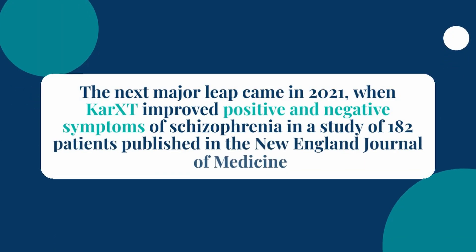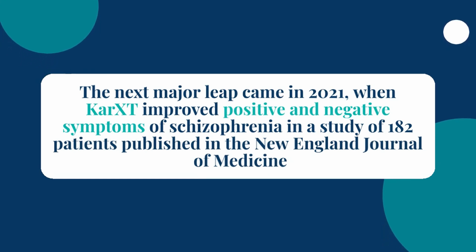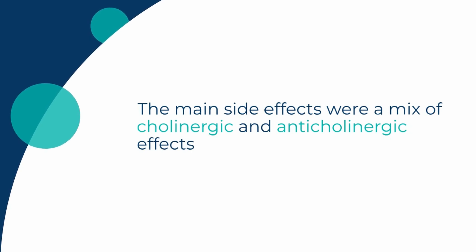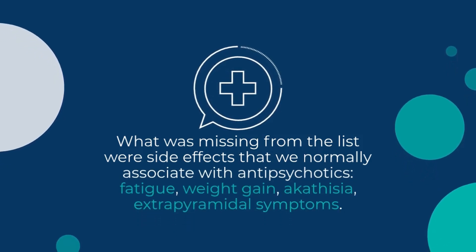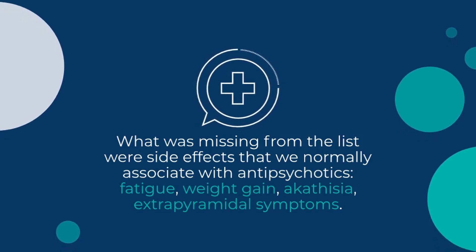The next major leap came in 2021, when CAR-XT improved positive and negative symptoms of schizophrenia in a study of 182 patients published in the New England Journal of Medicine. The main side effects were a mix of cholinergic and anticholinergic effects. What was missing from the list were side effects we normally associate with antipsychotics: fatigue, weight gain, akathisia, and extrapyramidal symptoms.